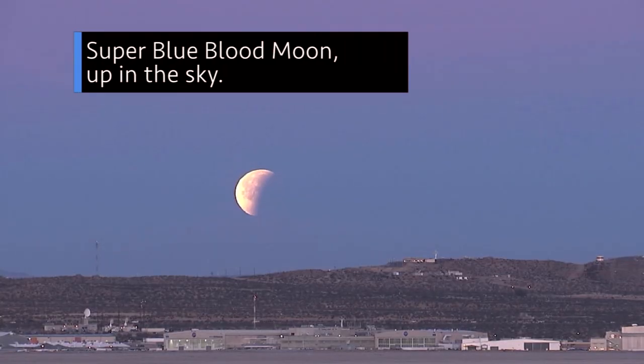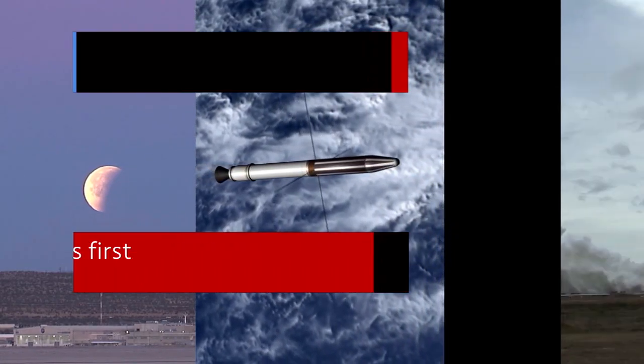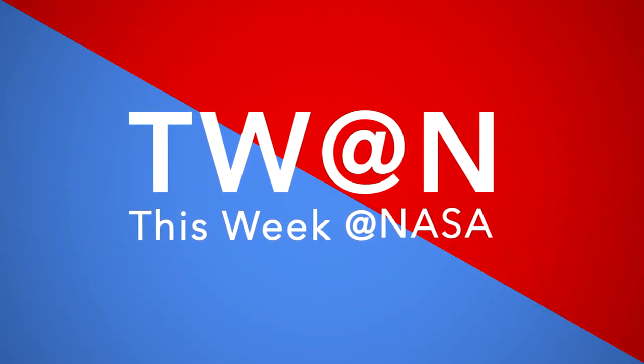Super Blue Blood Moon – a rare triple treat up in the sky. Celebrating America's first explorer in space. And smoke and fire – another Space Launch System engine test. A few of the stories to tell you about this week at NASA.